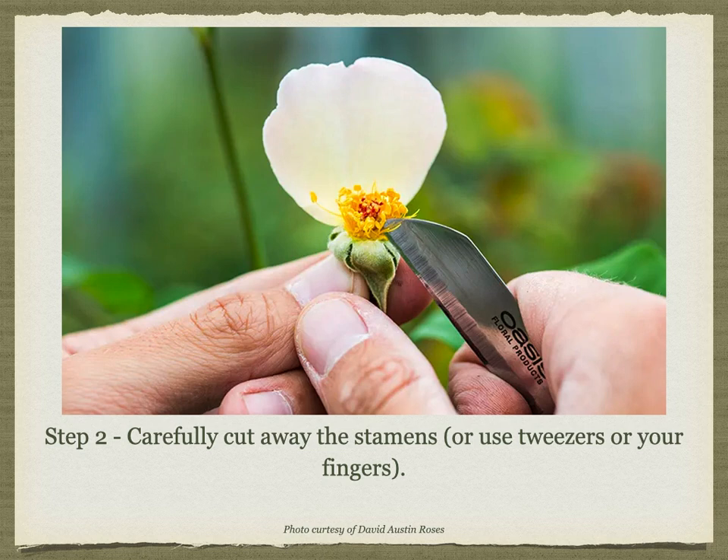Carefully remove the stamens from the bloom. You can use your fingers, a pair of tweezers, or a knife and your thumb — whichever works best for you. My personal preference is to use tweezers. You can save the anthers you've just removed if you'd like to collect the pollen from them once ripened. Notice the difference between this photo and my photo from a couple of slides ago. The anthers in my photo looked brown and dried out — they were old and had already released their pollen. These are bright yellow, new, and have not yet released their pollen.